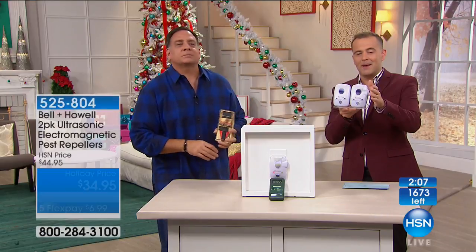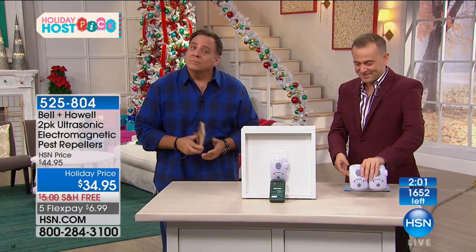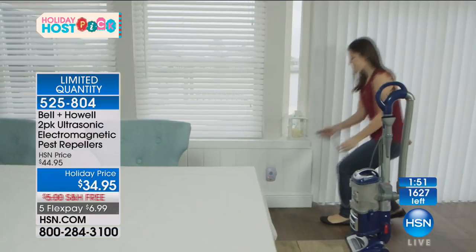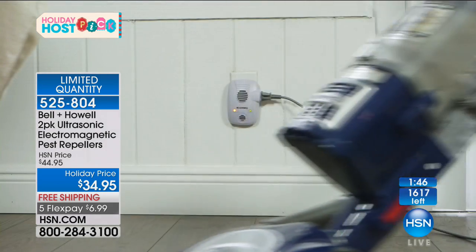Let's go to Rhonda in Florida. Rhonda, you're with Lou and Adam. How are you this evening? I'm doing great and I can't wait to get these into my house, because I just spent over $400 last year to get rats out of my attic. This could have solved my problem so easily and would have saved me a whole bunch of money.